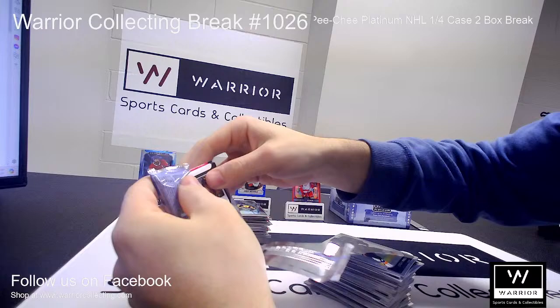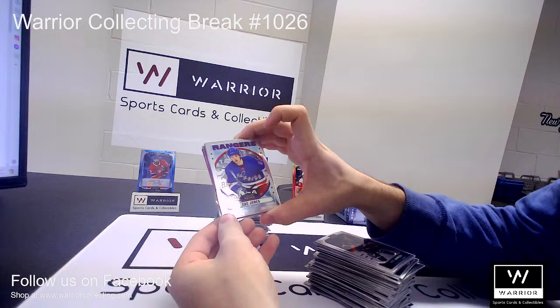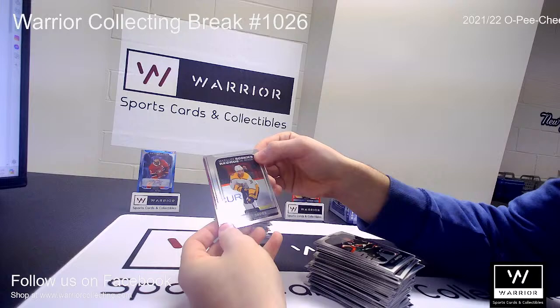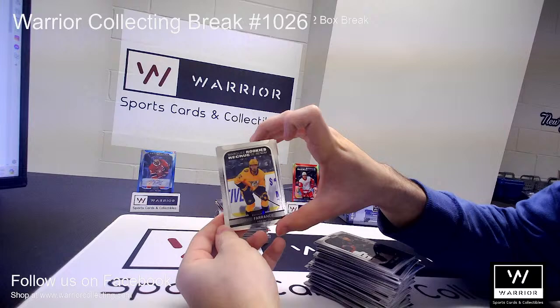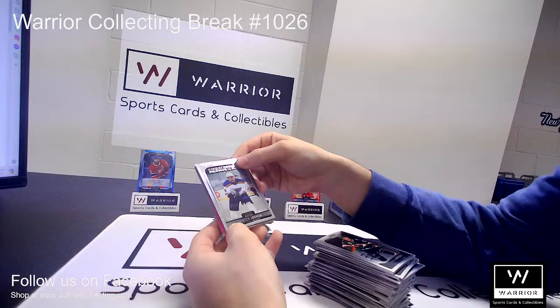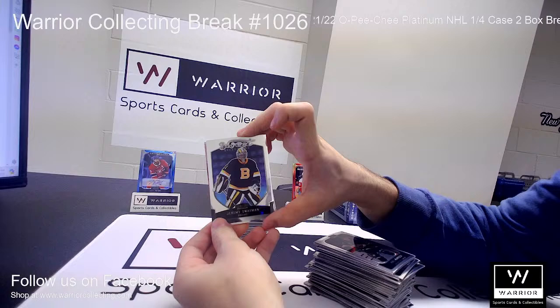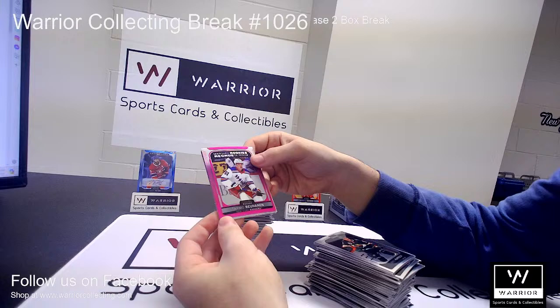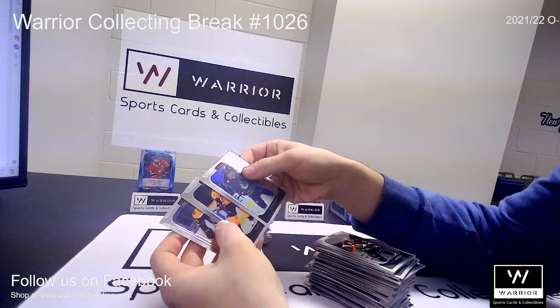Last pack of Box No. 1. We got a Retro Rookie for the Rangers of Zach Jones. And a Marquee Rookie for the Predators of Jeremy Davies. And another Marquee Rookie for the Predators of David Farrance. And another Marquee Rookie for the St. Louis Blues of Dakota Joshua. A Sweet Selections for the Bruins of Jeremy Swayman. And a Matte Pink Marquee Rookie for the Rangers of Tarmo Rynanen — that is not numbered. And base. That wraps up the first box.